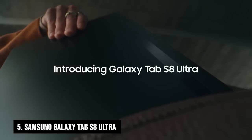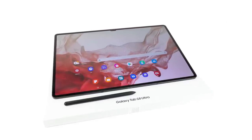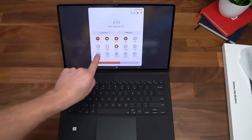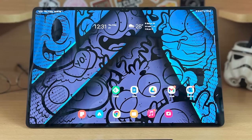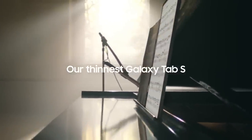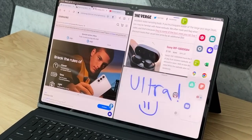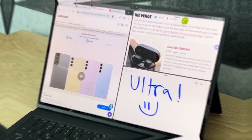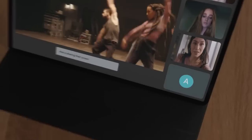Number 5: Samsung Galaxy Tab S8 Ultra. When it comes to tablets, size matters, and the Samsung Galaxy Tab S8 Ultra takes it to the extreme. With a massive 14.6-inch OLED display, this tablet is so large it could double as a coffee table. It's powered by a Snapdragon 8 Gen 1 chip, which is incredibly fast, and with 45W fast charging, you can quickly get back to using it. Its improved multi-window mode enables you to have multiple apps open at the same time, and the dual front cameras with support for up to 4K resolution and auto-framing will ensure you always look your best on camera.